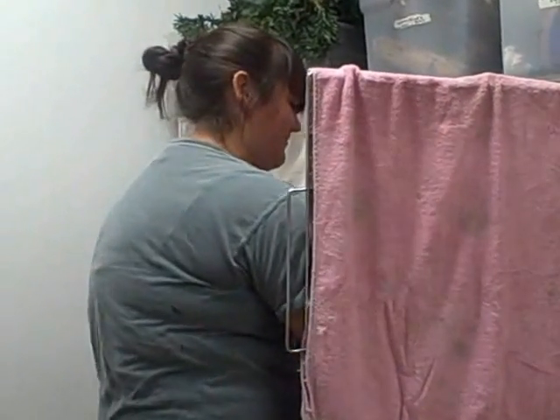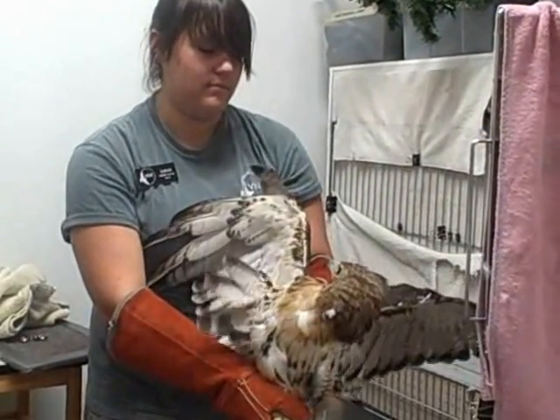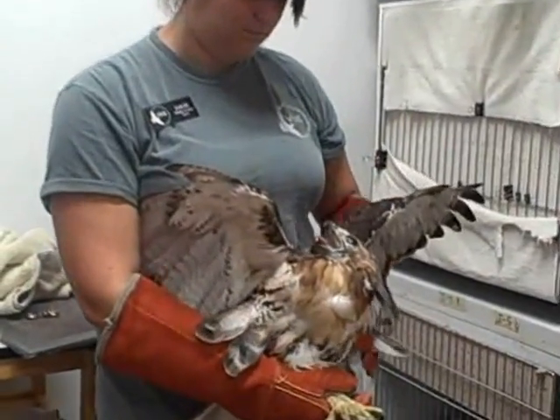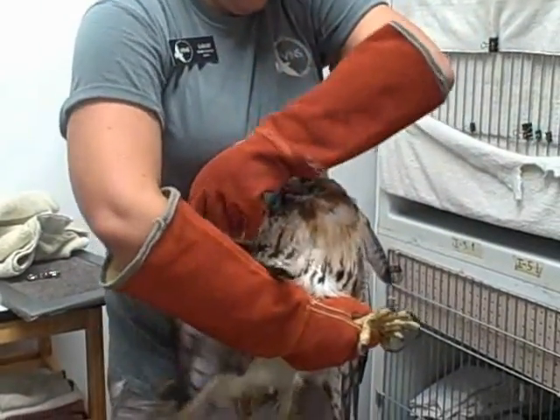Today at the Vermont Institute of Natural Science, one of our interns, Sarah Sanderson, is getting a female red-tailed hawk out of her enclosure. This is a rehab patient who came in a few days ago, found in the road and believed to have been hit by a car.